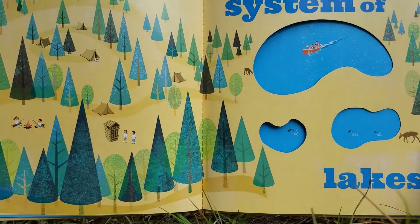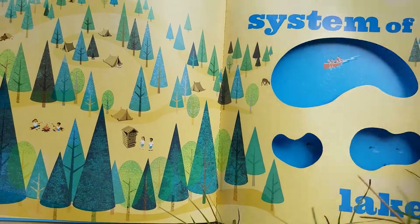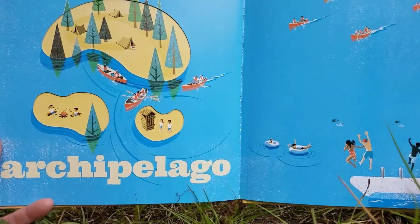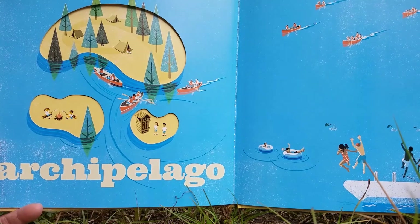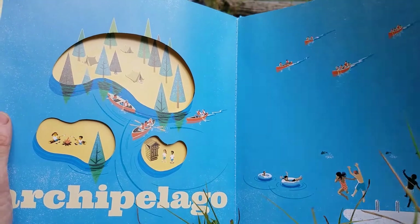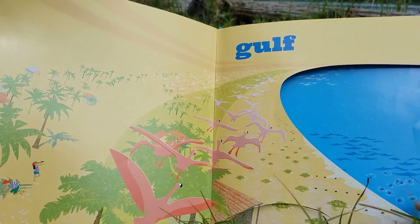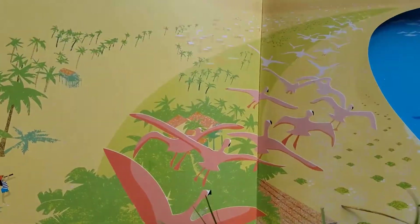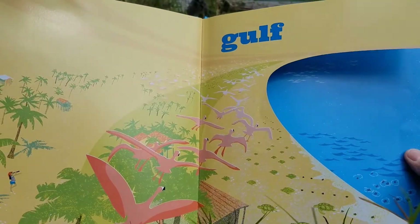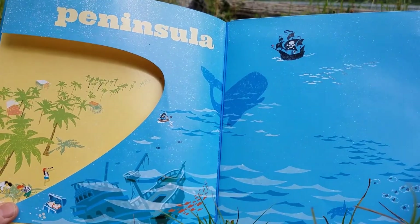Here's a system of lakes like where we live. And it's a system of islands — it's called an archipelago. A gulf — it's even bigger. There's a town way over there. That's a big bay, it's called a gulf. And a big piece of land in that same shape is a peninsula.